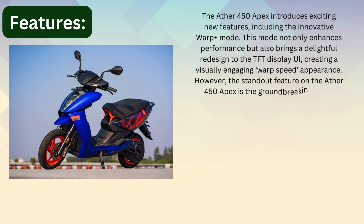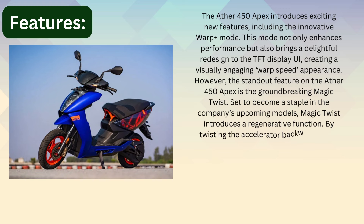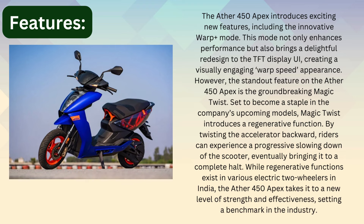The Ather 450 Apex also features the ground-breaking Magic Twist. Set to become a staple in the company's upcoming models, Magic Twist introduces a regenerative function — by twisting the accelerator backward, riders can experience a progressive slowing down of the scooter, eventually bringing it to a complete halt. While regenerative functions exist in various electric two-wheelers in India, the Ather 450 Apex takes it to a new level of strength and effectiveness, setting a benchmark in the industry.